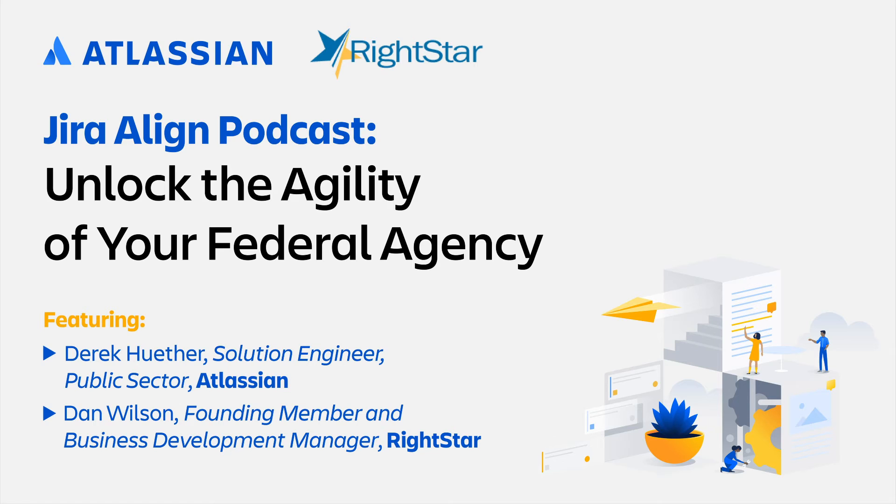I'm Derek Hether. I'm a senior solutions engineer here at Atlassian. It's traditionally my responsibility to demonstrate capabilities of the products. Prior to coming to Atlassian, I was a customer and an organizational transformation consultant, and later I was the continuous improvement practice lead for a large bank. We implemented JIRA Align starting with three portfolios, expanded to eight portfolios, and now that is an enterprise-wide implementation.